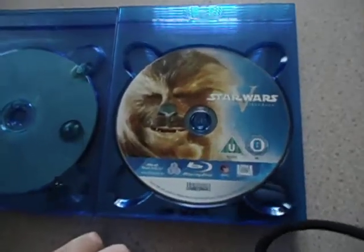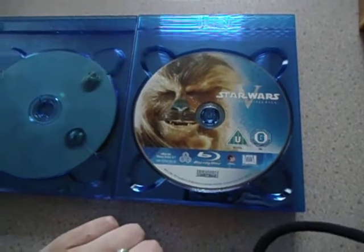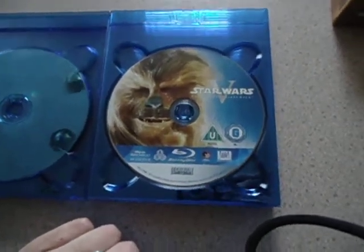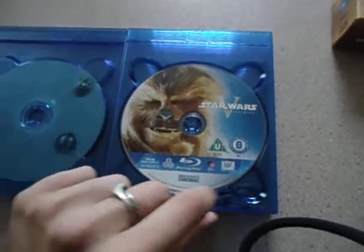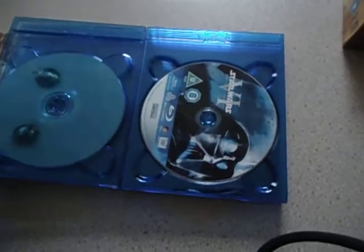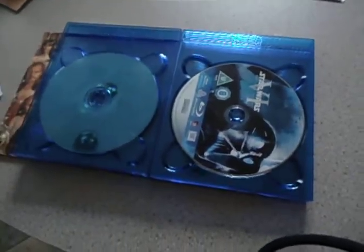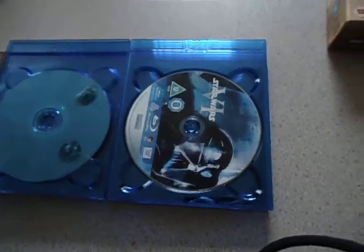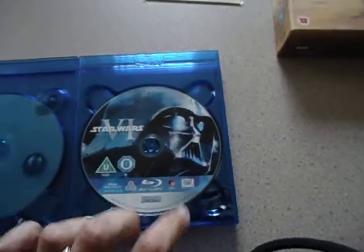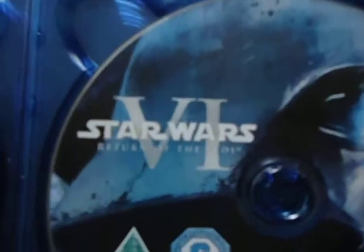Episode 5 you have Chewbacca. The amount of people I've seen doing Chewie impressions and sounds is just funny — some people can really attempt it and some are quite good, but it's funny all the same. And Episode 6, Return of the Jedi, is Darth Vader.